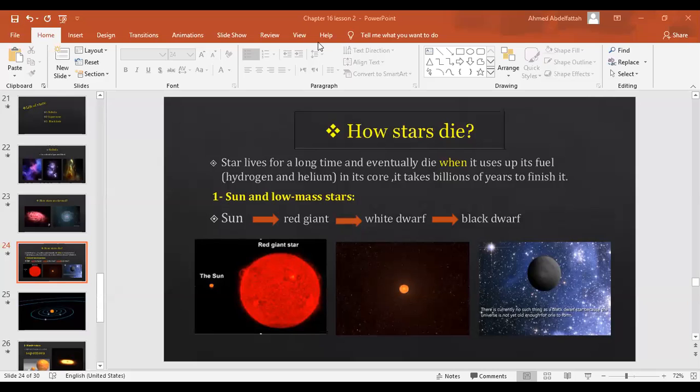A student asks whether the brightest stars are also the closest. The teacher addresses the question, clarifying the relationship between apparent brightness and distance from Earth.